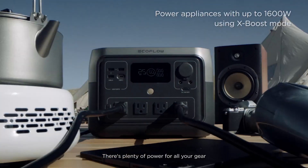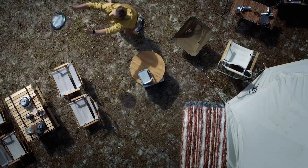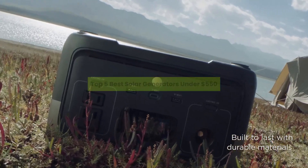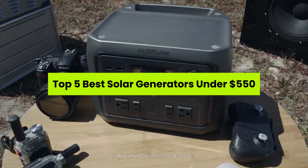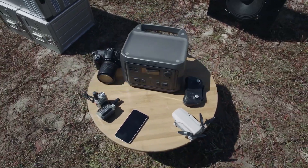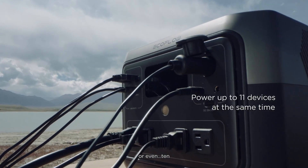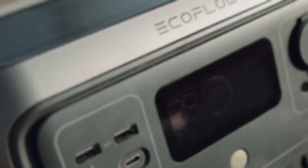What if one power station could save your gadgets, your food, and your peace of mind all under $550? In this video, we're revealing the top five best solar generators under $550, perfect for off-grid adventures, home backups, and emergencies. Welcome to the channel. Product links are in the description below.